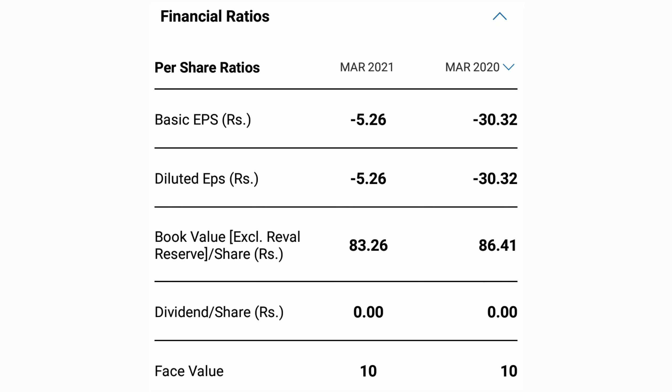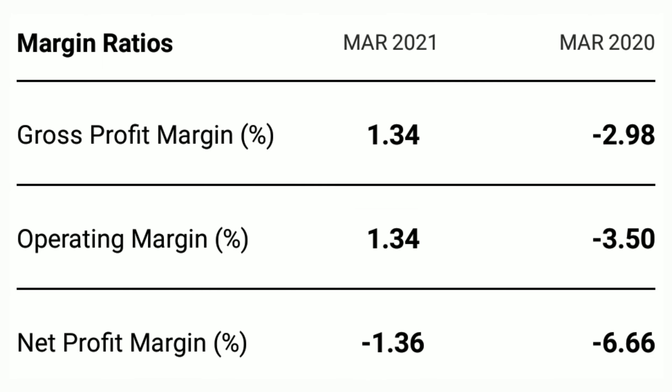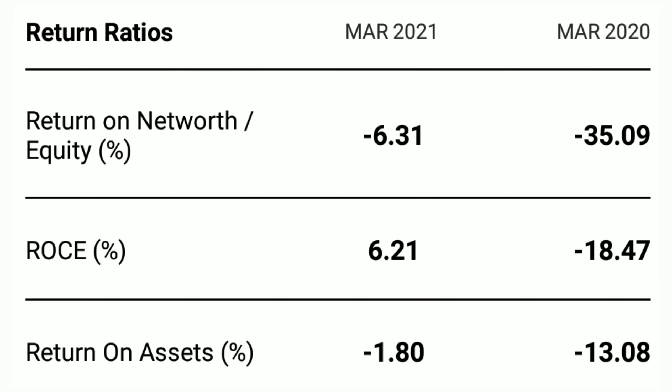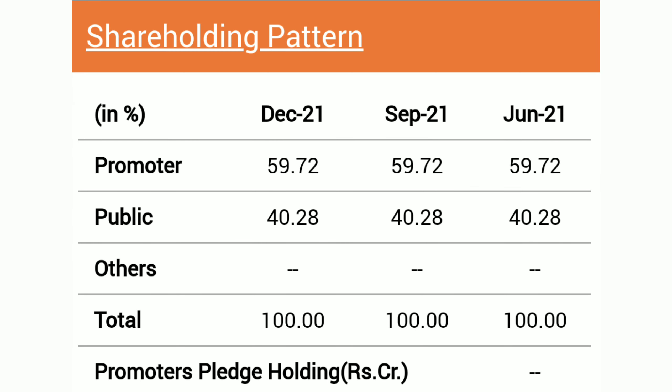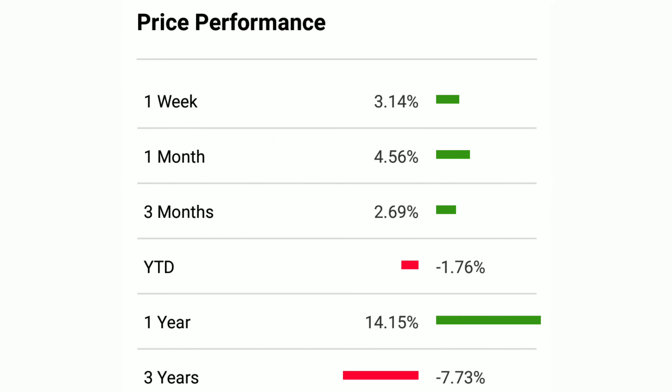At around 383-385, I will buy this stock. As the market stabilizes and buying interest comes in, this stock can move from 450 to 460. So Goa Carbon will be a good long-term buy. You have to target the 450 to 460 levels here — Goa Carbon.